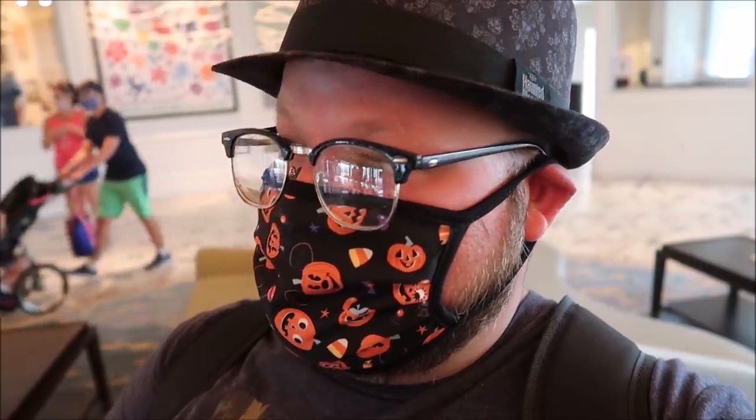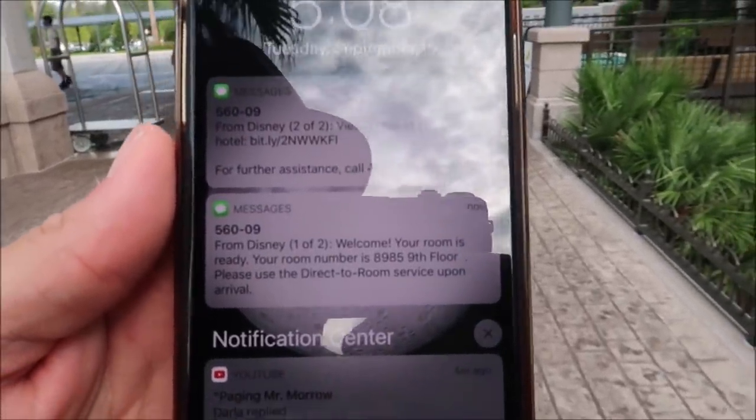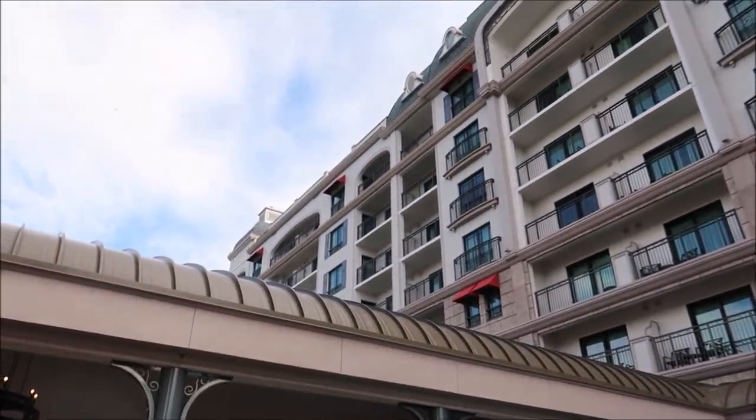If you guys don't know, Magic Kingdom went full Halloween today, so I was there earlier in the day. I went home and edited the vlog, and you probably won't see this until like two weeks after Magic Kingdom has already been decorated for Halloween. But that's why I was a little famished. And just like that, I got a text message that our room is ready - room number 8985 on the ninth floor. So we're going all the way up.